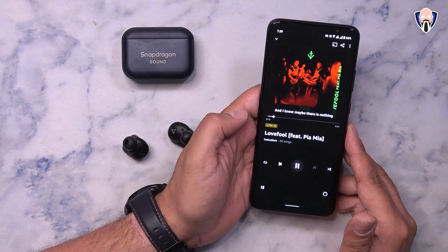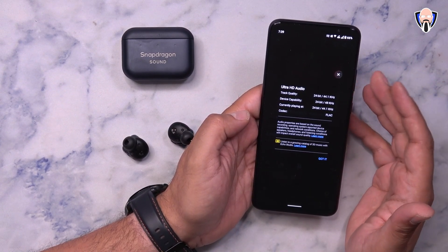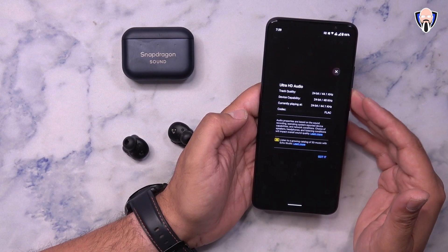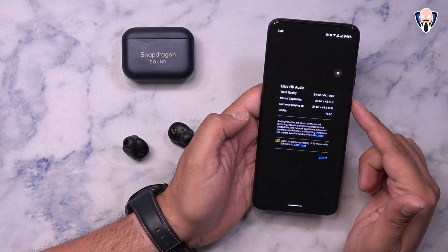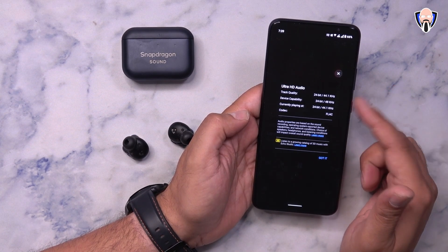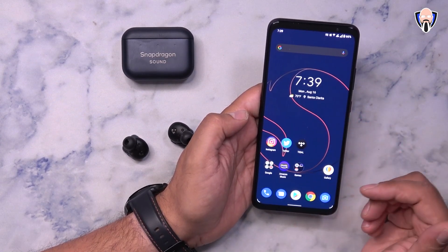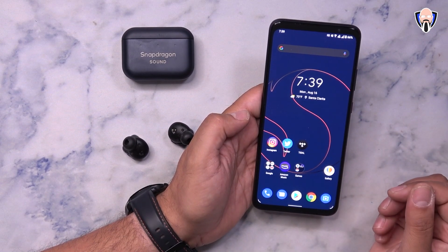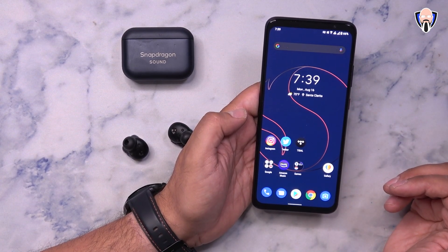In the current configuration, the earbuds aren't supporting all the way up to 96kHz yet — there's another update coming for that. The maximum I can get right now is 24-bit 48kHz, and hopefully it'll shoot up to 96kHz with a future update. I tested with Tidal and Amazon Music to get the mastered and Ultra HD audio, and the sound on these earbuds is phenomenal.